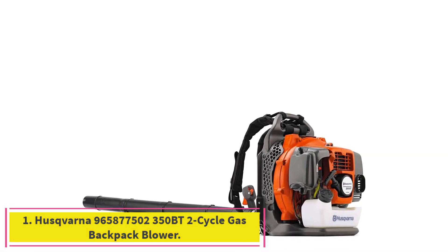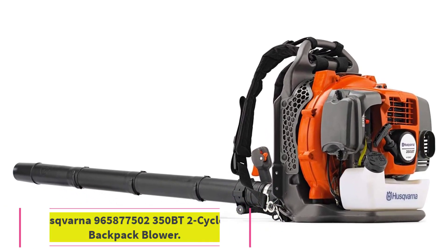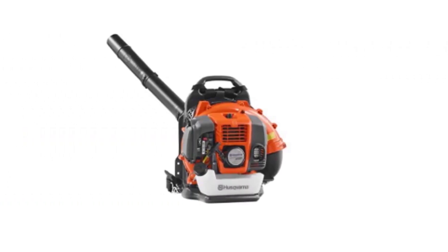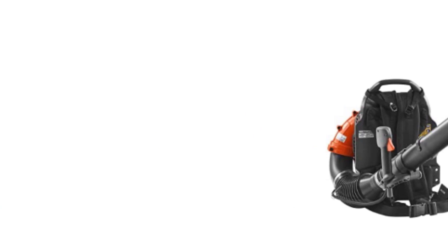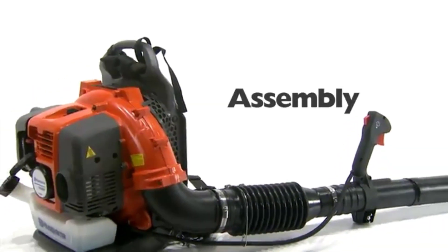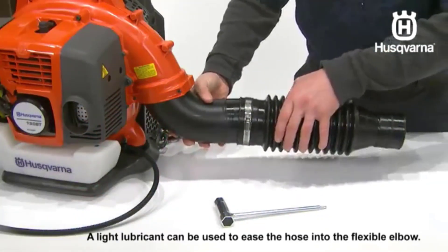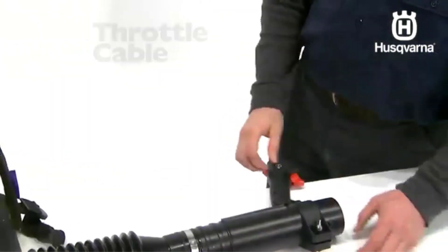Starting at number 1: the Husqvarna 350BT 2-Cycle Gas Backpack Blower in Orange. This is a great leaf blower that is excellent for both professional and home use. Especially if you have a large yard with many trees, you will love how efficient this leaf blower is to use.